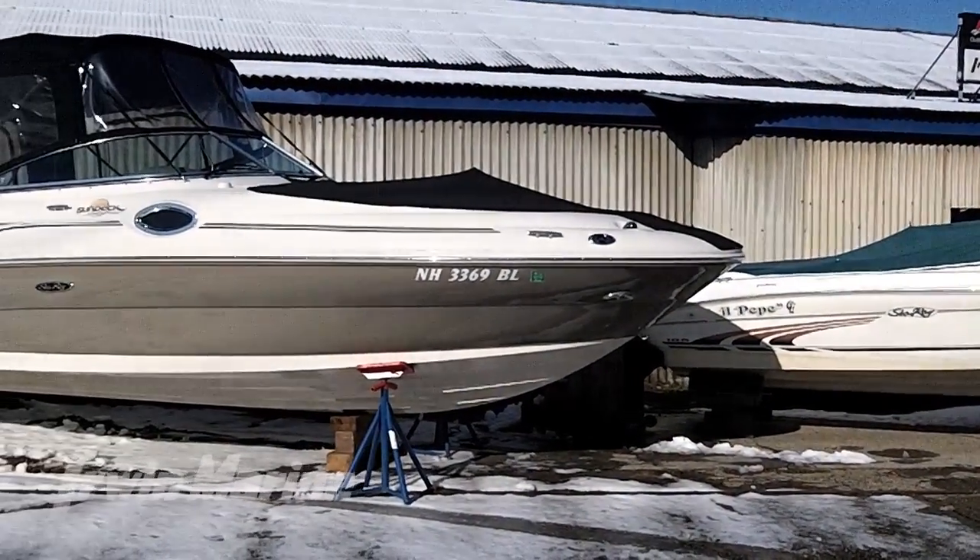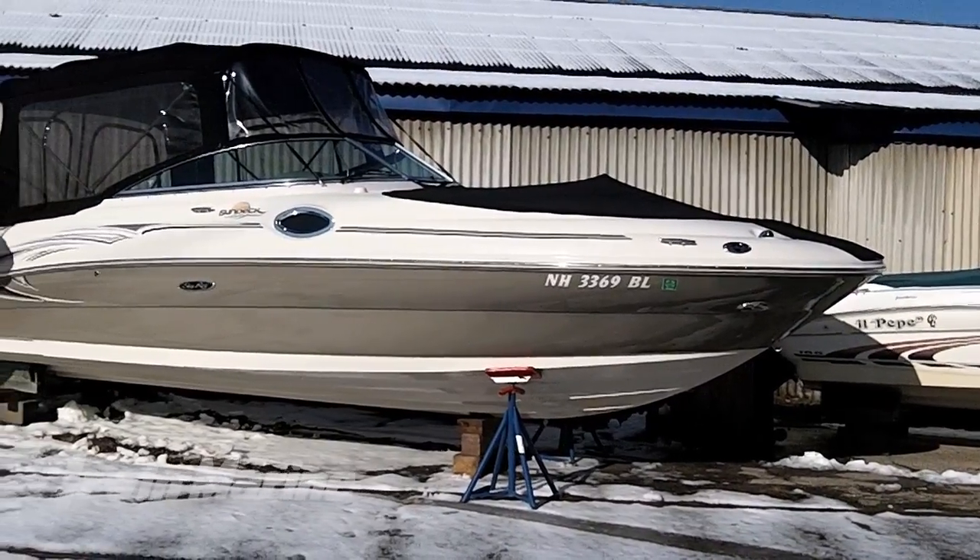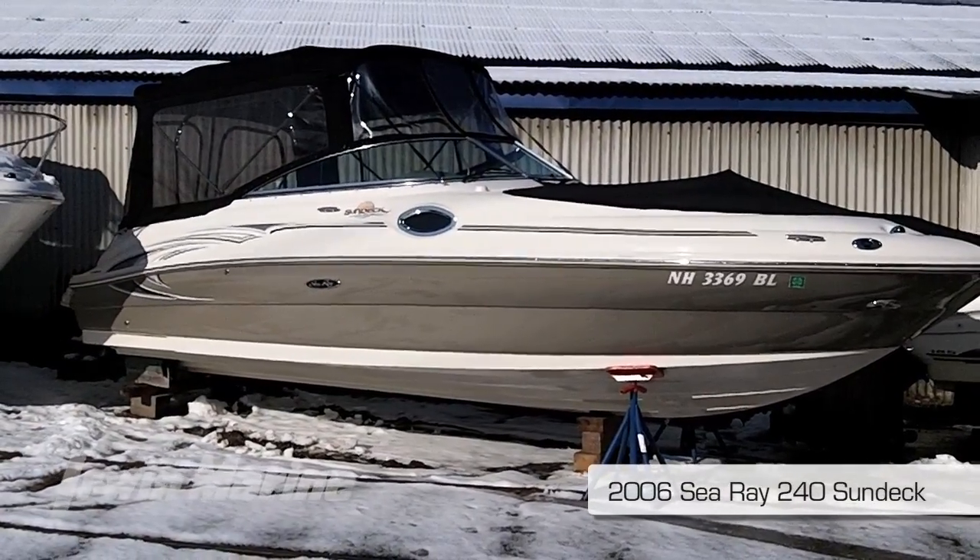Hi, Kevin from Irwin Marine here. Thanks for visiting with us. What we're looking at is a 2006 Sea Ray 240 Sun Deck.